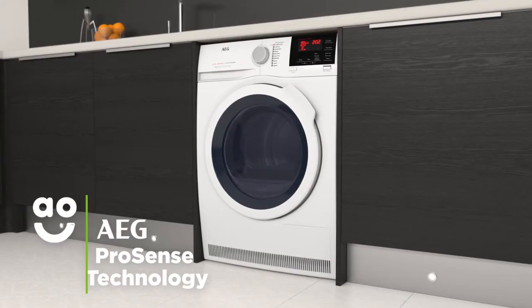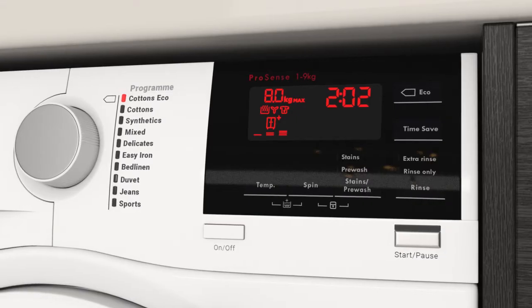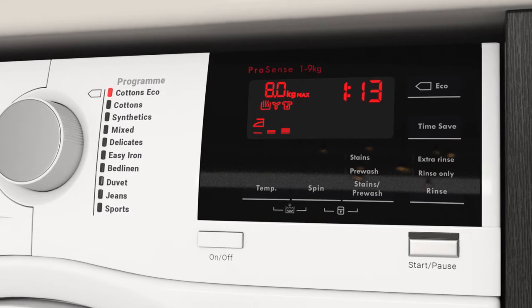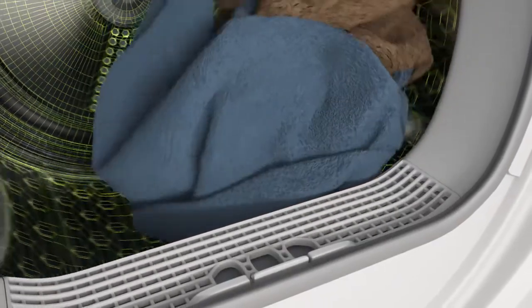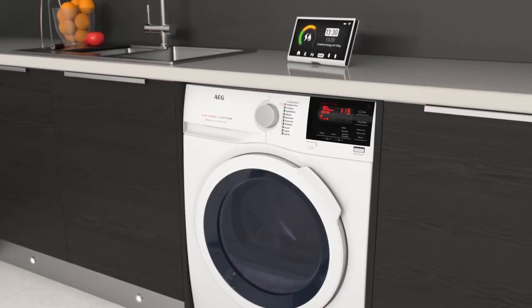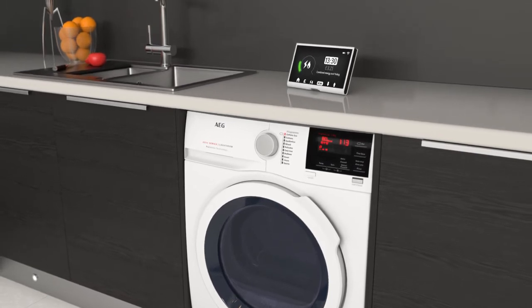AEG's ProSense technology gives you perfect drying results each and every time. Simply select the ideal level of dryness, such as the cupboard dry, extra dry and iron dry settings. Clever sensors inside the drum will then monitor moisture levels and end the cycle once your clothes are dry. This helps to protect fabrics and save energy, so it's kinder to your clothes and your utility bills.